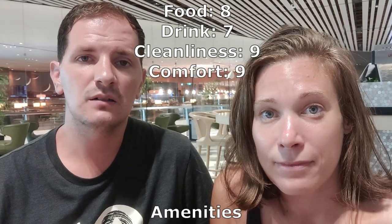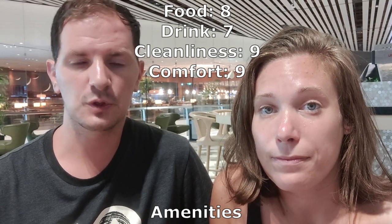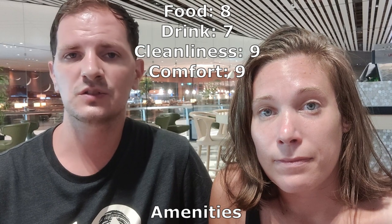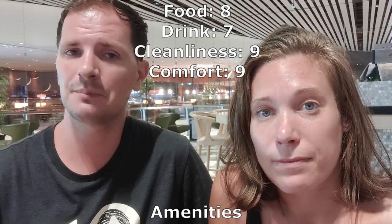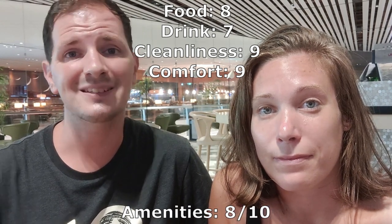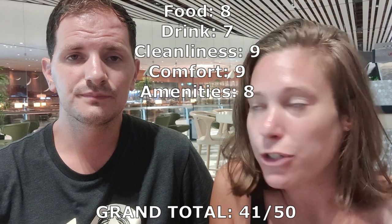On the amenities front there are showers, good Wi-Fi, plugs pretty much everywhere for your charging needs, and on top of that there's a little spa area relaxation room with massage chairs and a variety of other bits. The limiting factor is just the size of this place — compared to lounges like the one we visited in Moscow or Istanbul, they had a massive floor space. This is a little smaller, but they do make good use of the space. So we're giving amenities an eight. The grand total for this lounge is 41 out of 50, which puts it in the upper echelon of lounges we've been to so far.